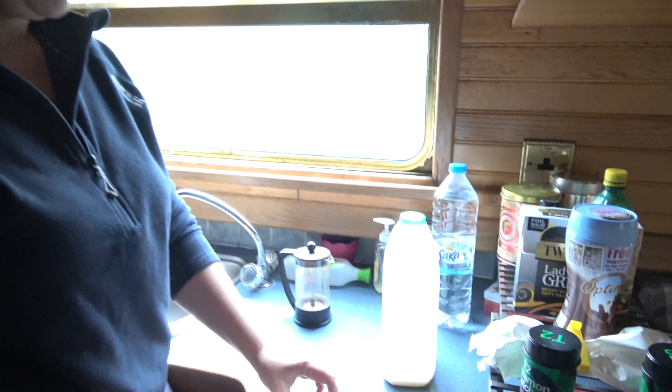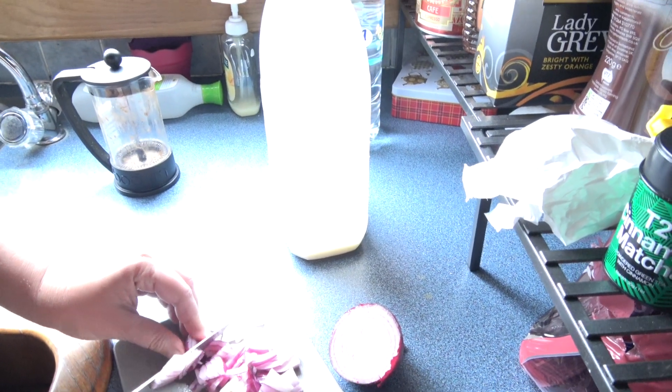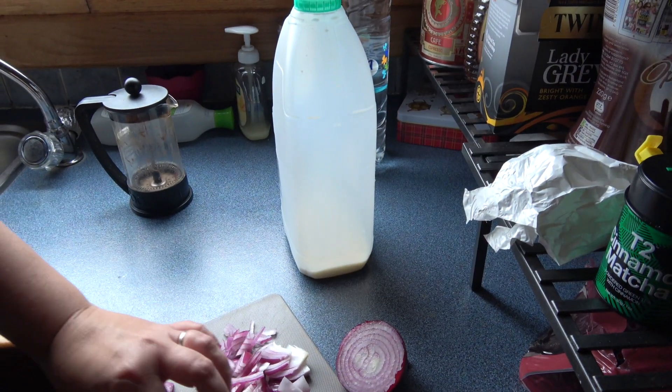Not even any more teas. Look at the milk — it's nearly expired. Hardly anything left.